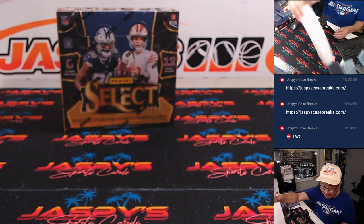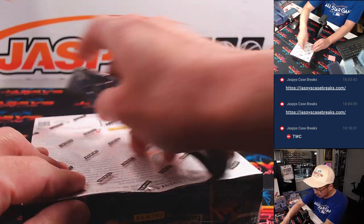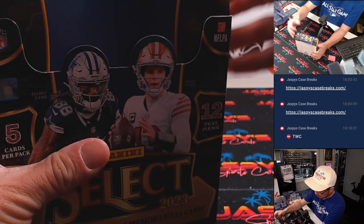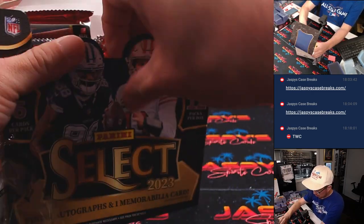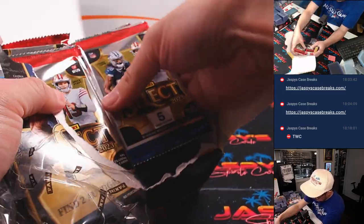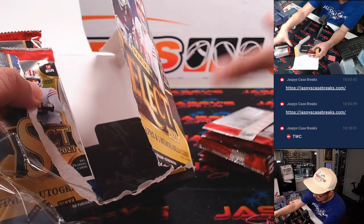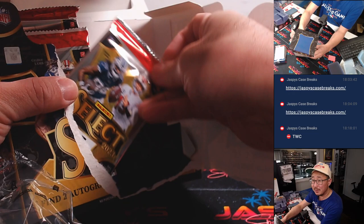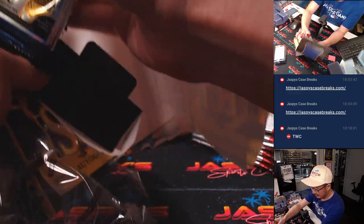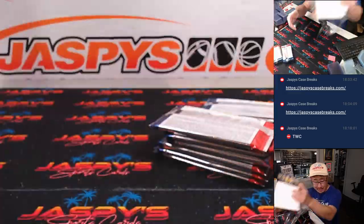Thanks everybody for making it happen. As always, another one boxer is loaded up in the store right now — go check it out. Pop these open. Sometimes if you're ever ripping Select, be careful because sometimes a pack will fall down to its side, so you've always got to double-check to make sure they're not hiding in the bottom there.